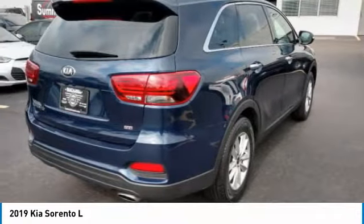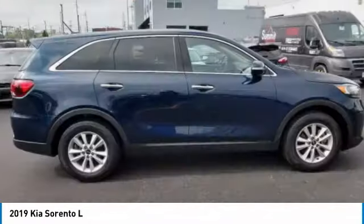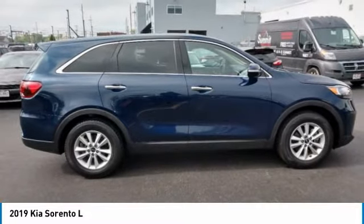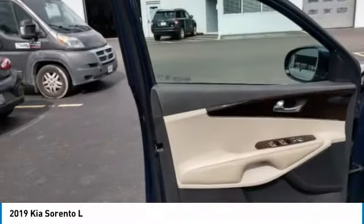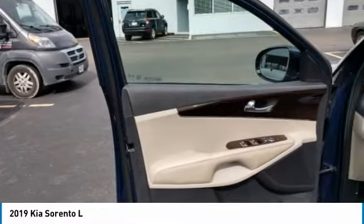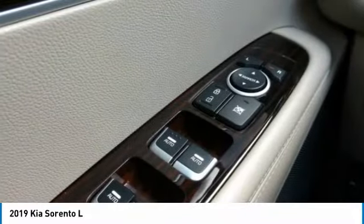This vehicle has less than 25,000 miles. Here are some of this vehicle's great options: heated mirrors, aluminum wheels, rear spoiler, brake assist, FWD, four-wheel disc brakes, integrated turn signal mirrors.